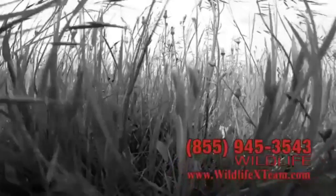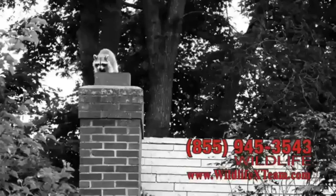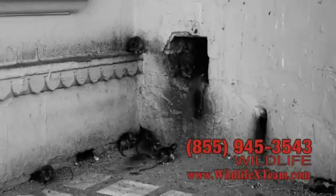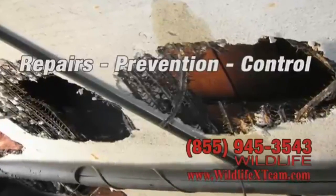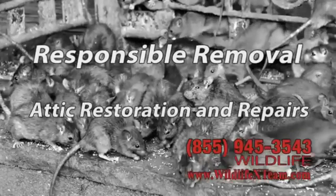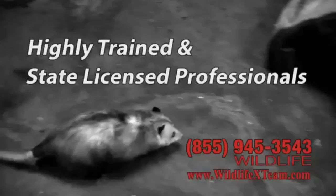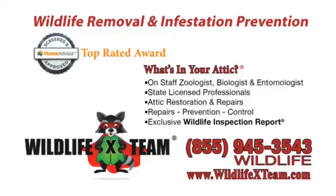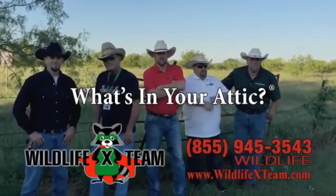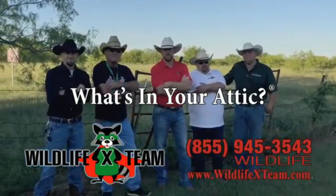They're out there looking for a home and they found one — yours. They want that cozy place in your attic or under your foundation. Give them enough time and you'll be paying big bucks to fix their damage. Wildlife X Team specializes in removal and prevention of wildlife infestation responsibly and professionally. Wildlife X Team has earned the top rated award from Home Advisors because they're experts at what they do. Just one call and they're gone — 855-WILDLIFE or wildlifexteam.com.